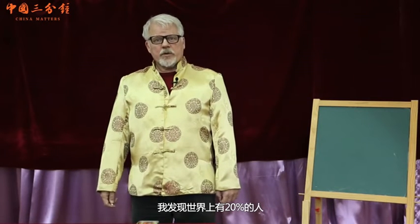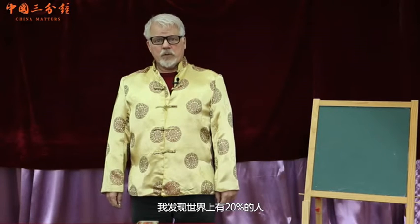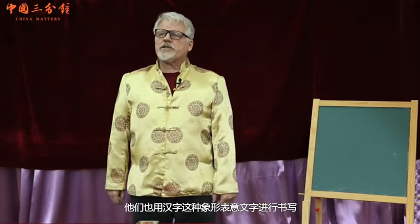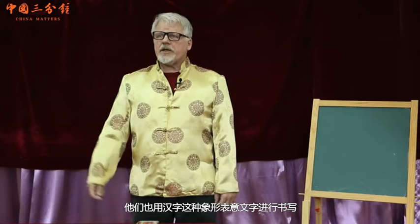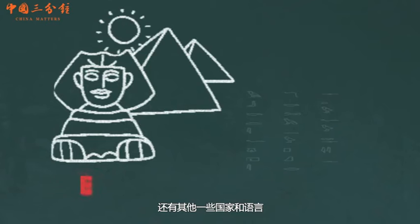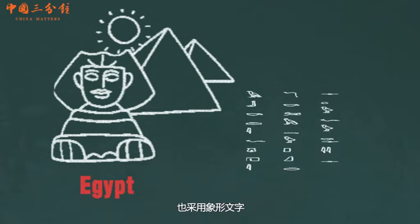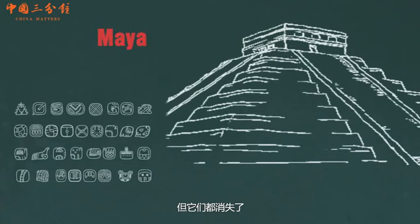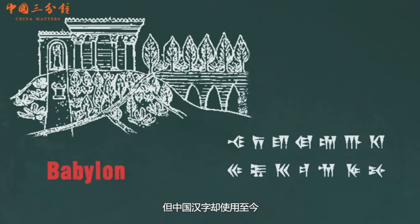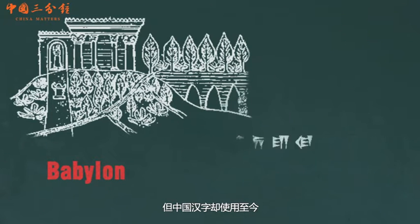Many years ago when I was young, I realized that only 20% of the world speaks Chinese as a mother tongue. They also write Chinese characters, which are ideographic pictographs. There have been other countries and other languages who have used pictographs, but they're all dead.